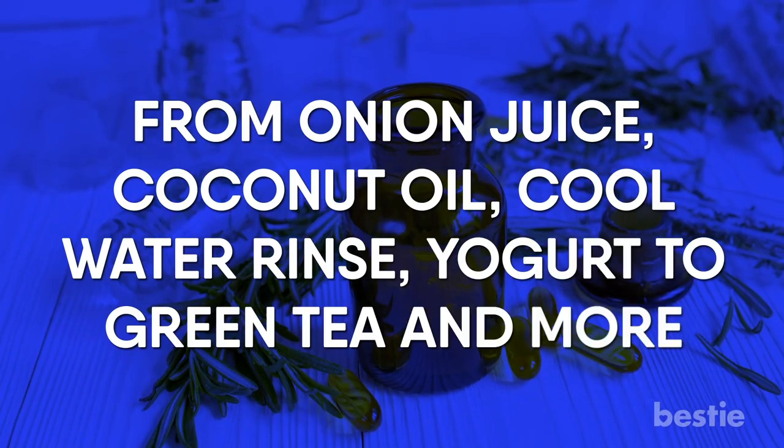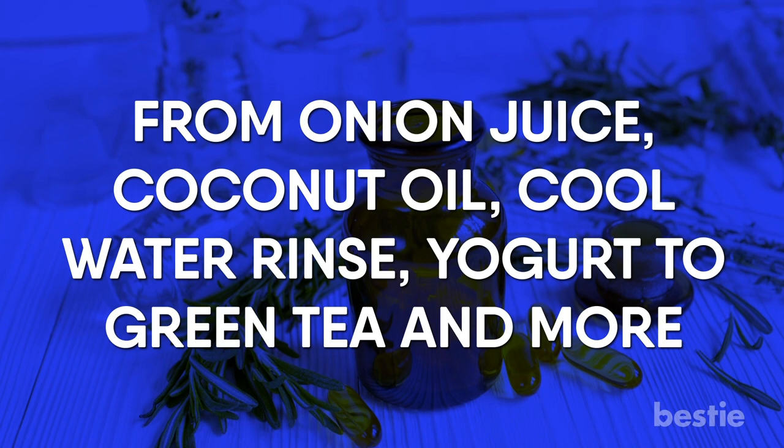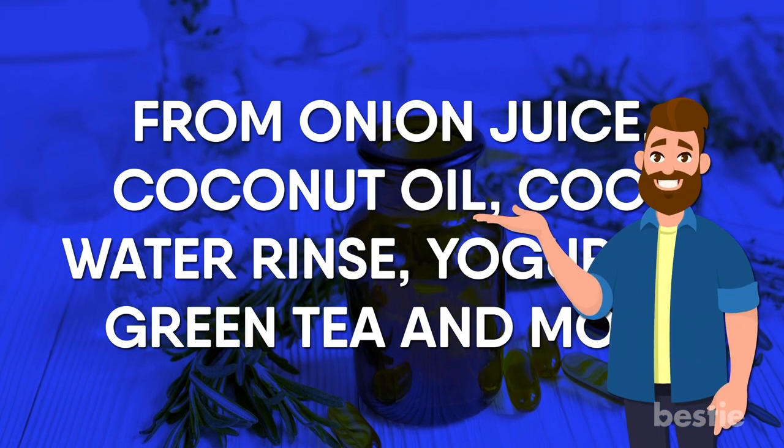From onion juice, coconut oil, cool water rinse, yogurt, to green tea and more — watch until the end to learn about all of them.